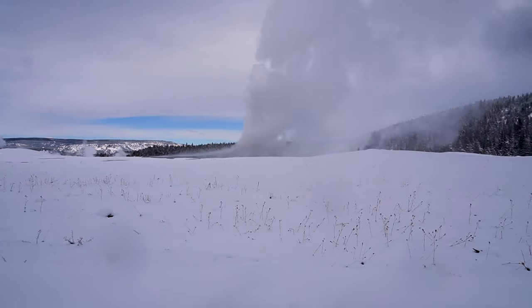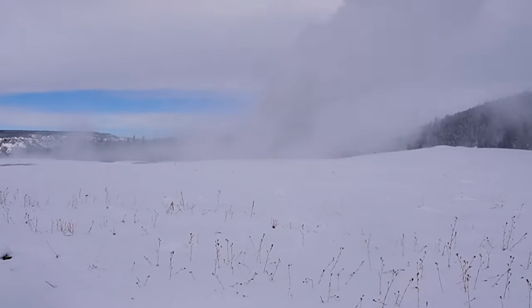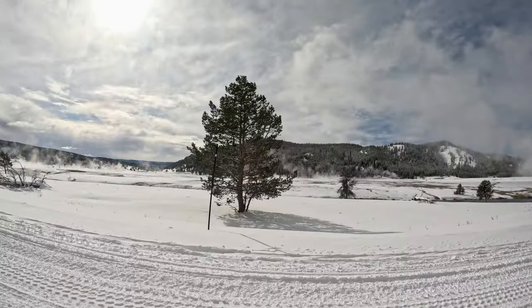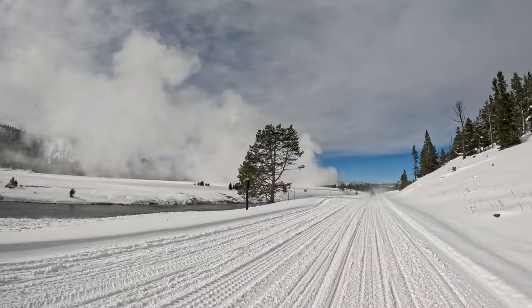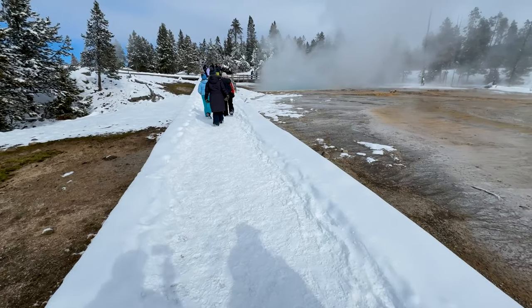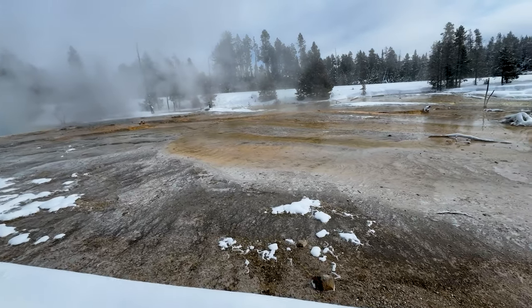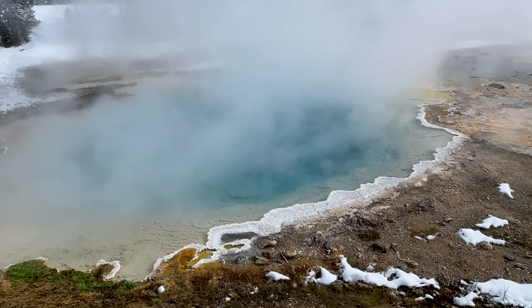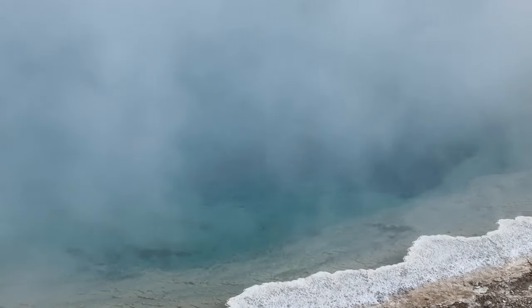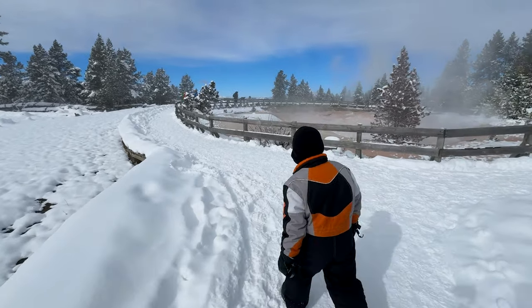It seemed to me like a lackluster eruption on the day we visited, not like the huge eruptions you sometimes see. From Old Faithful, we rode the sleds to the Fountain Paint Pots, which contain all four types of thermal features: geysers, hot springs, mud pots, and fumaroles. We walked the half-mile boardwalk nature trail to see it all.